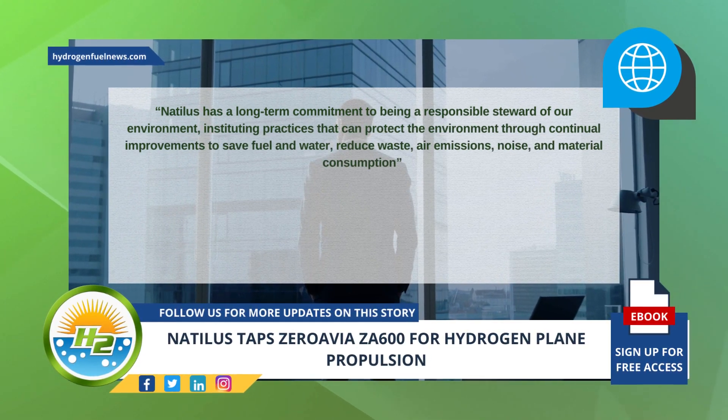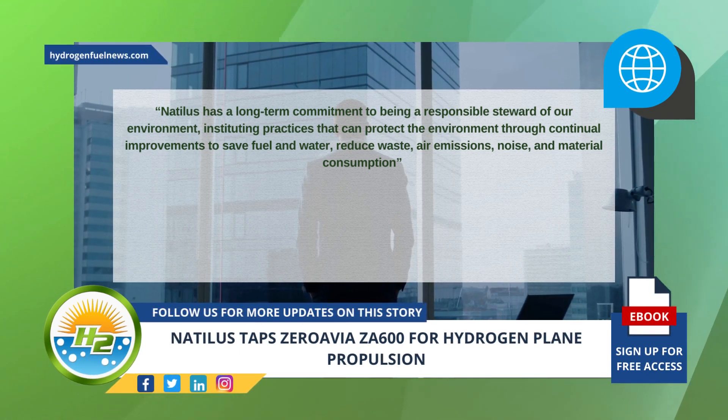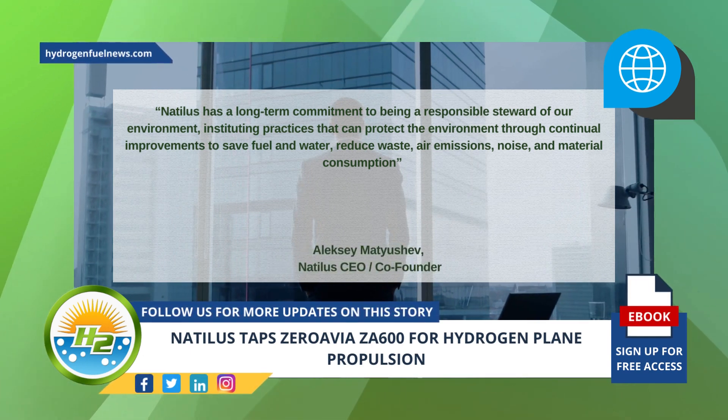Natalus has a long-term commitment to being a responsible steward of our environment, instituting practices that can protect the environment through continual improvements to save fuel and water, reduce waste, air emissions, noise, and material consumption, said Natalus CEO and co-founder.